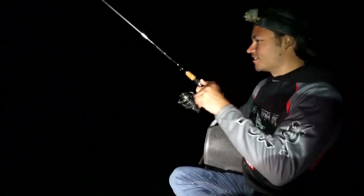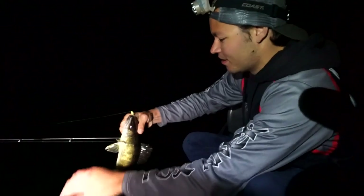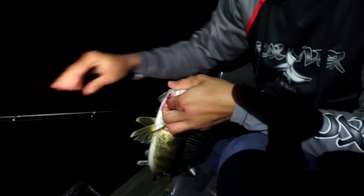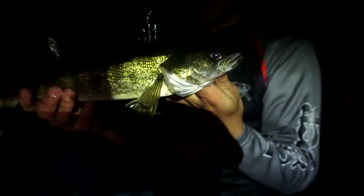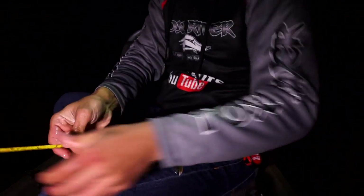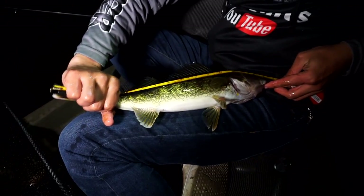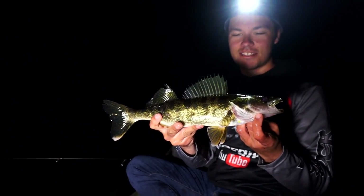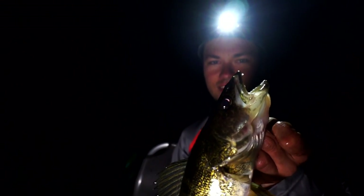Hooked up! This does not feel like a muskie — this has got to be a walleye. There he is! Not tiny — that is a perfect eater, barely hooked. That is what we were looking for! They've got to be 15 inches up here. Quick measurement — rough estimate, this one's 16 and a half inches. Perfect! I'm used to catching giants out here, but this one will be coming home for the catch and cook on an open fire.